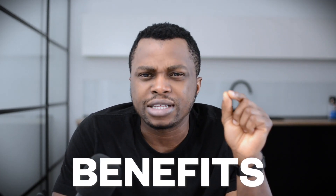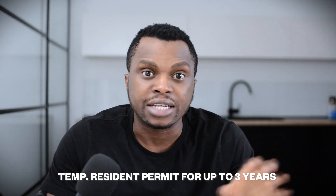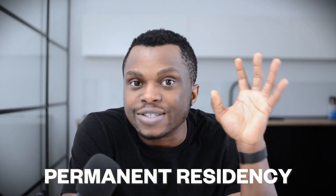The benefits of the DITA Nomad Visa for Spain are what really set it apart. The visa is valid for up to one year, but upon arriving in Spain, you can convert it into a temporary resident permit valid for up to three years. Upon expiry of those three years, you can renew for an additional two years — meaning you can be in Spain on this visa for up to five years. After five years, you become eligible to apply for permanent residency in Spain.